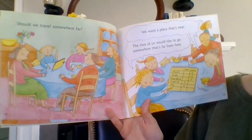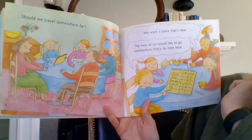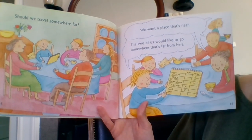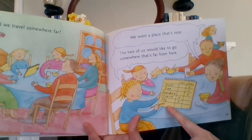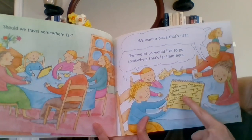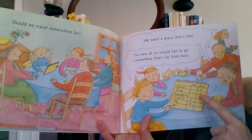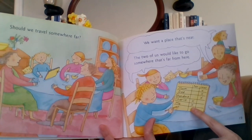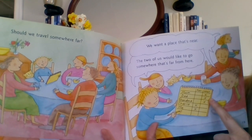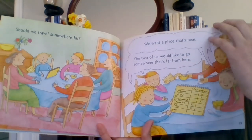She wrote down everyone's names — Mom, Dad, Grandma, Charlie, and herself — and made two columns: warm and cold, marking each person's vote with an X. Four people wanted warm and only Mom wanted cool. Next question: 'Should we travel somewhere far?' Mom, Dad, and Grandma want somewhere near; Charlie and the little girl want to go far. That's three against two wanting to stay near. 'What about excitement?' Mom and Dad want quiet and rest; Grandma, Charlie, and the girl want somewhere fun — three against two for fun.